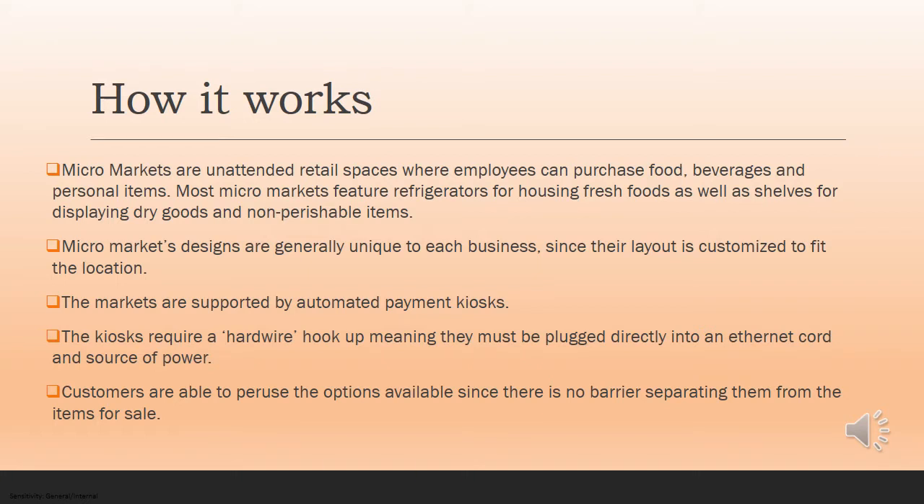They also sell miscellaneous items like headache medication, heartburn medication, and other things that you might find yourself needing throughout the workday. Micromarkets' designs are unique to each business since their layout is customized to fit the location. The markets are supported by automated payment kiosks. The kiosks do require a hard hookup, meaning that they're plugged directly into an Ethernet cord and a source of power.